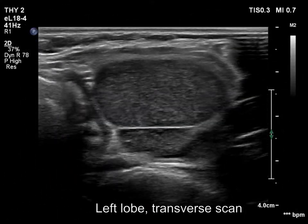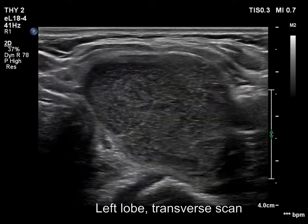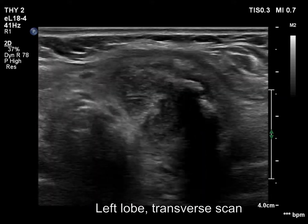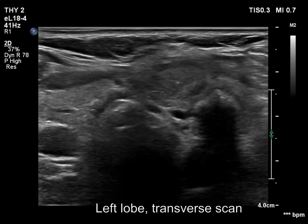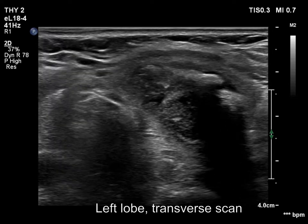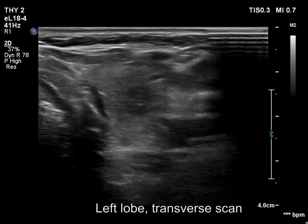A large nodule occupies almost the entire left lobe. There is a coarse calcification in the lower pole of the nodule. The nodule is minimally to moderately hypoechoic and has numerous echogenic granules.